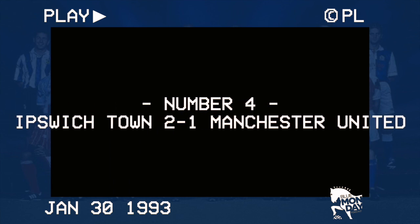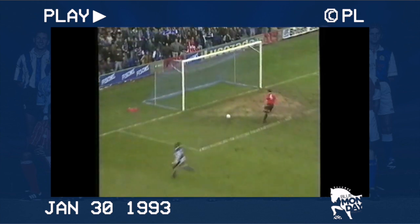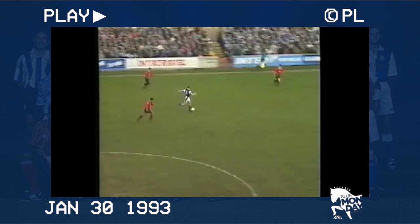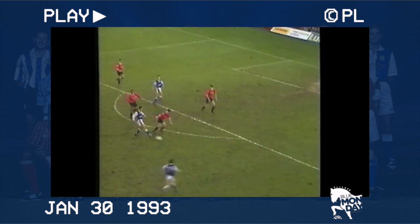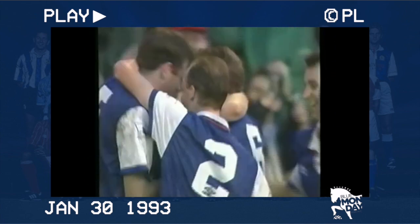Number 4: Ipswich 2, Manchester United 1. United had suffered four defeats by the time they turned up at Portman Road. Town had nabbed a point at Old Trafford earlier in the season, and Kiwomia got the Blues off to the best possible start after a gift from keeper Peter Schmeichel. Frank Yallop made it two goals in two matches, having previously gone four years without a Town goal, with another cracking effort — a deflecting shot and in. Brian McClair netted a late consolation for United, but Town held on to their tenth win of the season going into February, fourth in the league table.